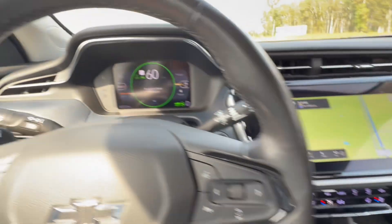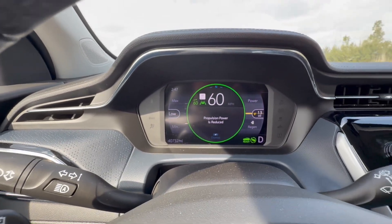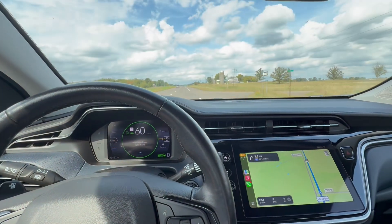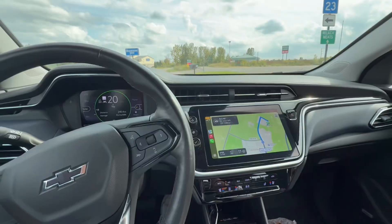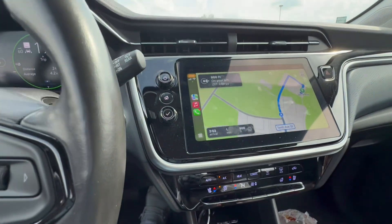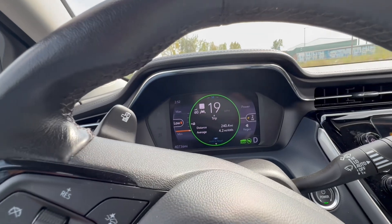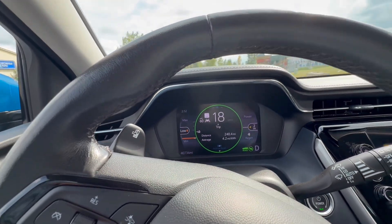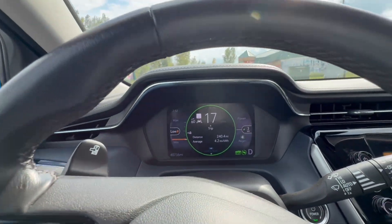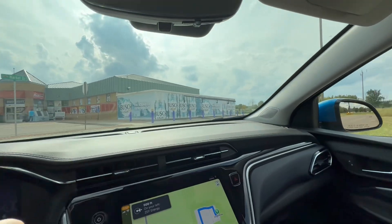4.1 miles to go — now it's saying propulsion power is reduced. Can we do it? Alright, pulling in here. We've gone 240.4 miles and I'm lucky nobody is at the charger — they're not.